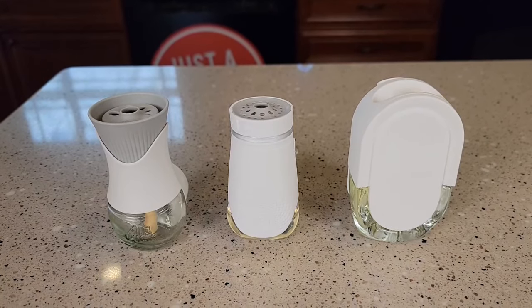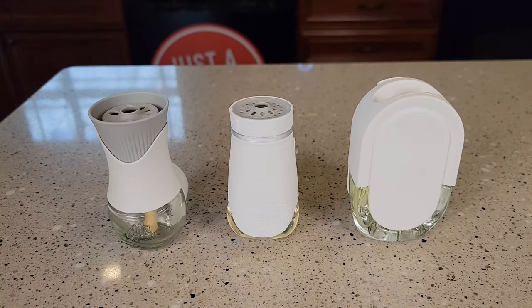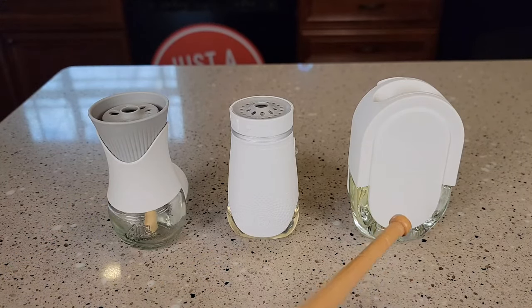Hello everyone, this is Just a Dad. Today I'm going to do a comparison between all three of these plug-in air fresheners. On the left I got the Airwick, in the middle I got the Glade, and on the right I got the Febreze.